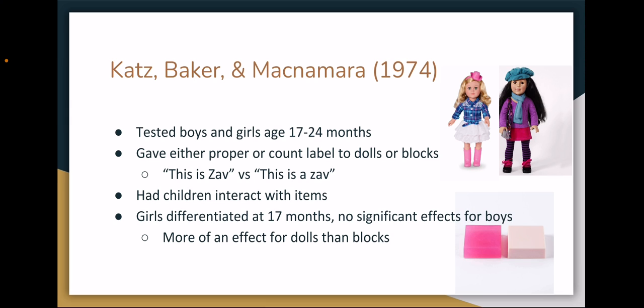Girls as young as 17 months old chose the labeled item significantly more often in the proper noun condition, while only a few of the oldest boys showed much of an effect at all. Additionally, the girls were far more likely to choose the labeled item in the doll condition, showing much less of a differentiation for the blocks when they were given proper noun labels.